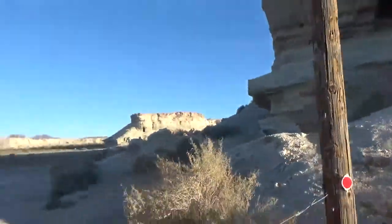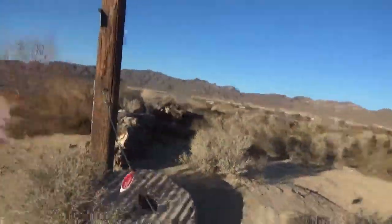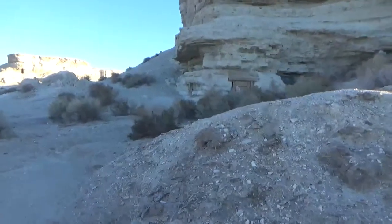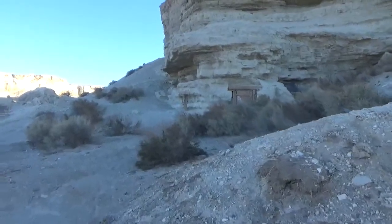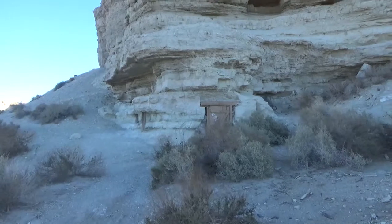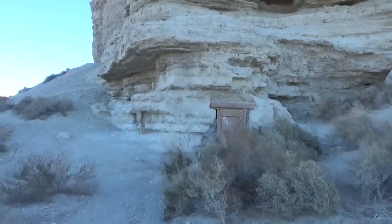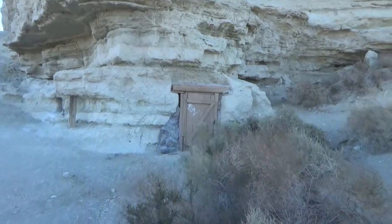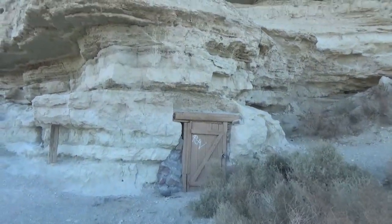All right, let me crawl under the fence here guys, bear with me. I want to take you up a little closer. Looks like something has been preserved here, into the side of this hill.